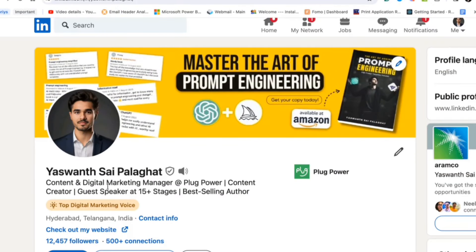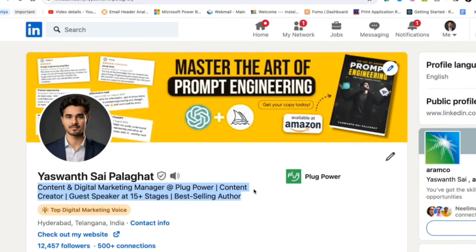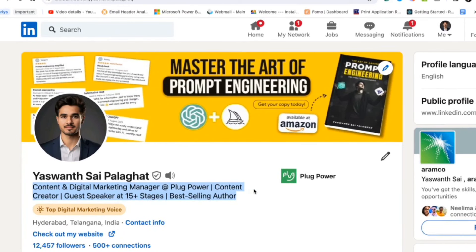The next very important thing is your headline. Your headline should define what you do and what you want people to recognize about you. In my profile, I have written my job role followed by other things I do — content and digital marketing manager, content creator for YouTube and Instagram, guest speaker at 15 plus stages, and best-selling author on Amazon. If someone searches LinkedIn using any of these keywords, my profile should come up on top.